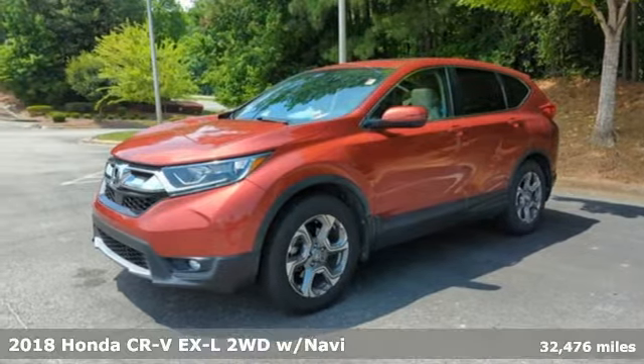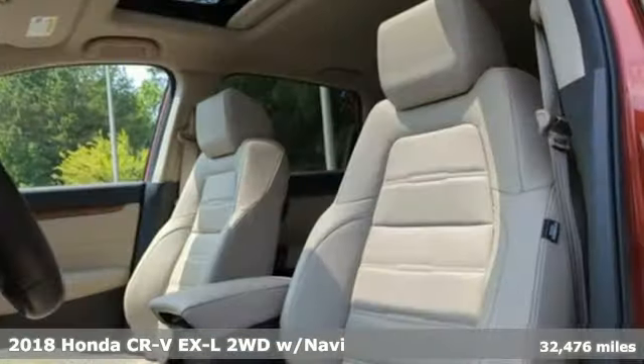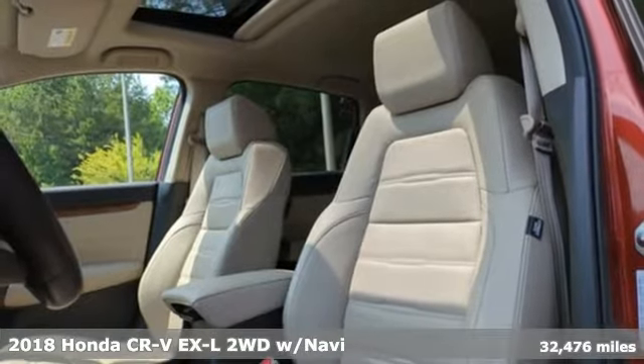It's a 2018 Honda CR-V. Honda's created some of the most admired vehicles on the planet.